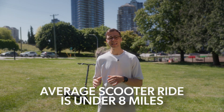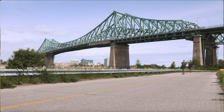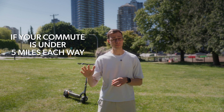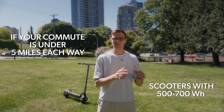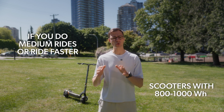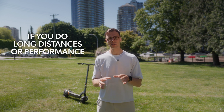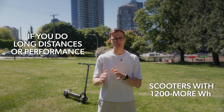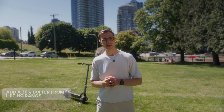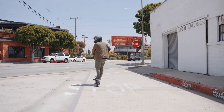Most people overestimate how far they'll ride. Based on ride data from major manufacturers, the average scooter ride is under 8 miles round-trip, and even heavy users rarely go more than 15 miles in a single ride. Here is a quick rule of thumb: if your commute is under 5 miles each way, look for scooters with 500 to 700 watt-hours. For medium rides or faster riding, aim for 800 to 1,000 watt-hours. For long distance or performance riding, go 1,200 watt-hours or more. And always add a 30% buffer between the listed range and what you'll actually get — that gives you wiggle room for hills, stops, and headwinds, and definitely helps avoid range anxiety.